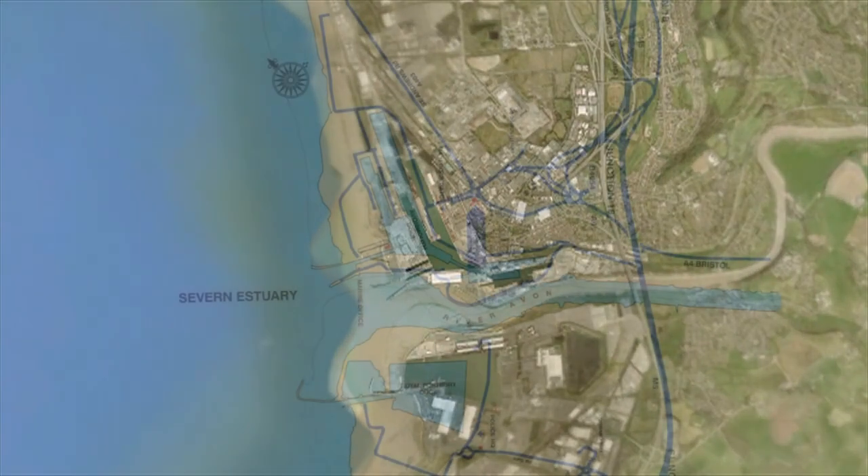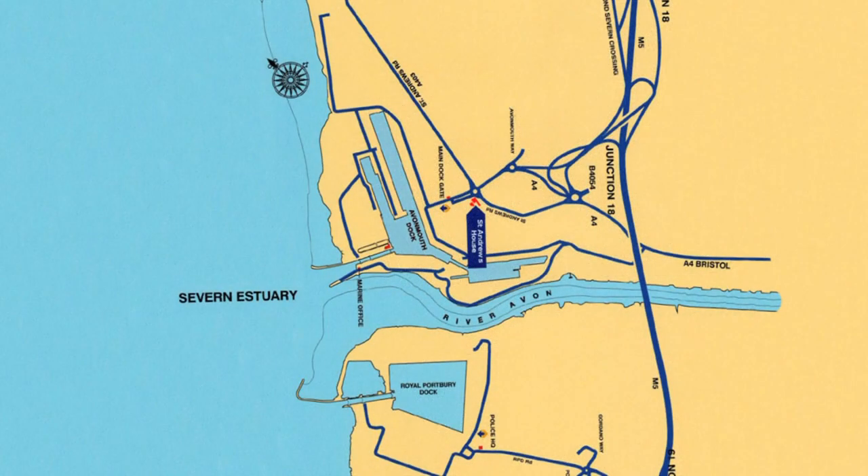The Port Estate includes two docks separated by the River Avon. Avonmouth Dock is on the north side of the river and Royal Portbury Dock is on the south side.